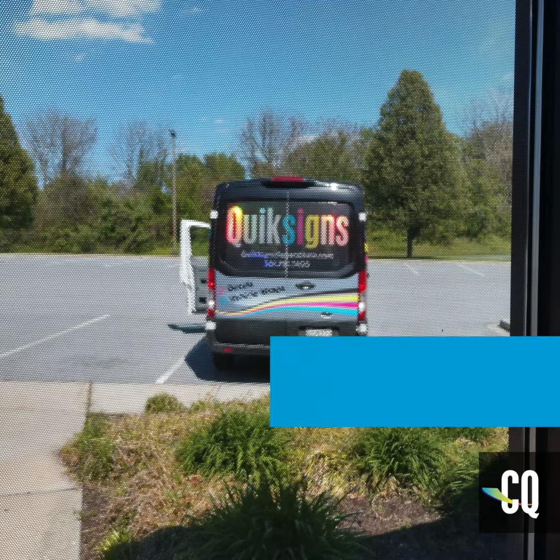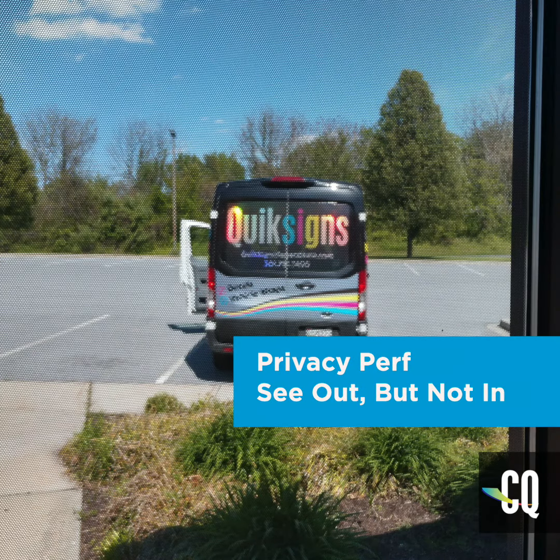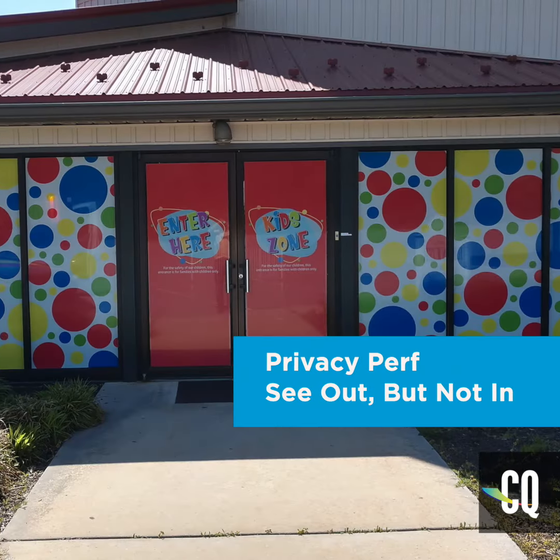We just finished up the Gateway Ministries window perf job. The reason why window perf was used for this application is because it's one-way see-through. So the kids can see from the inside looking out but no people walking past can see in.